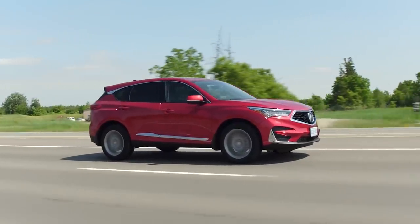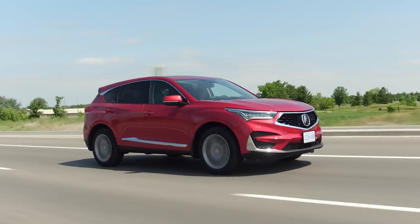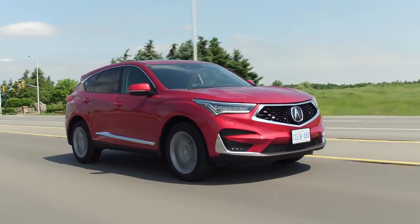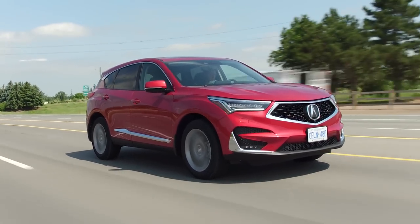Overall, the suspension is still really comfortable no matter what mode you're in. Sport Plus definitely stiffens it up, but I don't think it stiffens it up enough to justify Sport Plus — you should always leave this in comfort and just enjoy it, maybe even Sport. I also really appreciate the steering. It is very direct, there's no lag in it, you know exactly what's happening, and you feel connected to the front wheels, which is really nice.